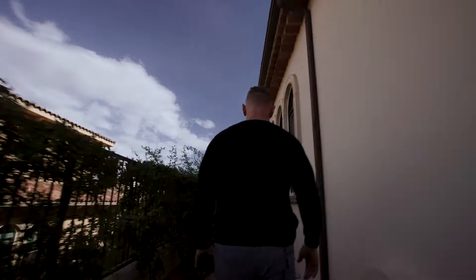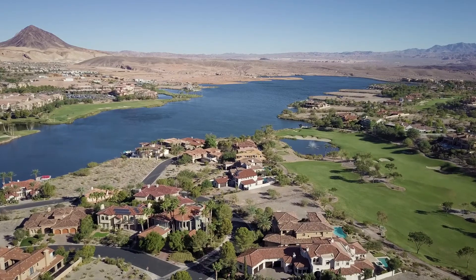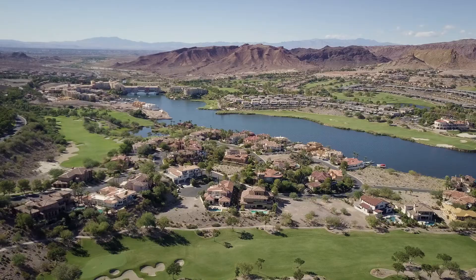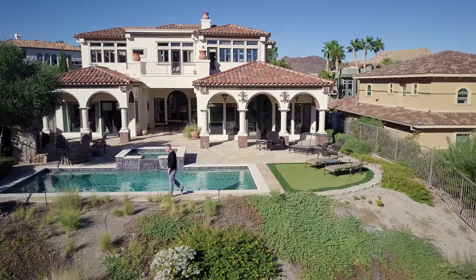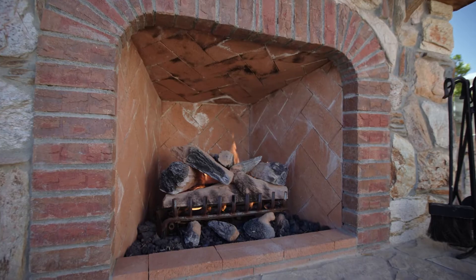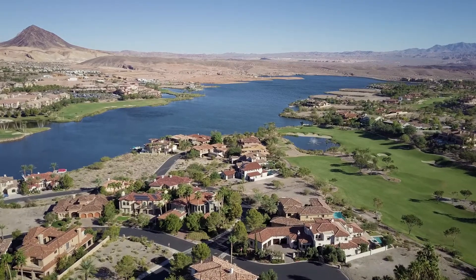Now let's go look at this amazing backyard. This is what outdoor living at Lake Las Vegas is all about. You have views of both the 11th and 12th fairways of this private golf course, and views of Lake Las Vegas and Lake Mead National Park. You also have this beautifully designed rectangular pool and spa, an outdoor fireplace, and a brand new gas barbecue.